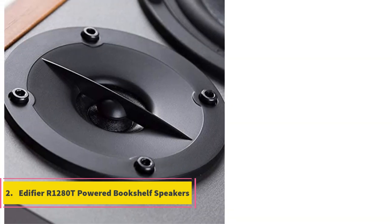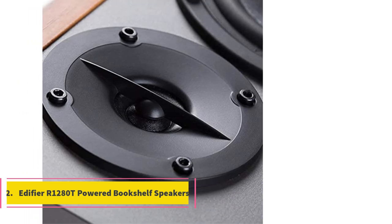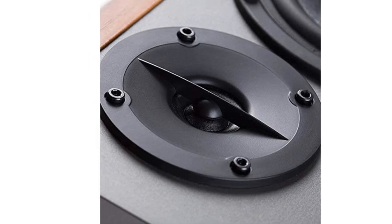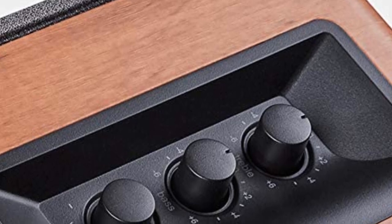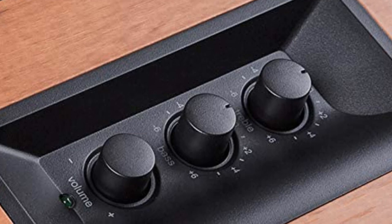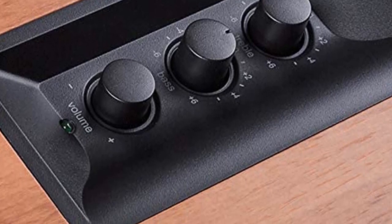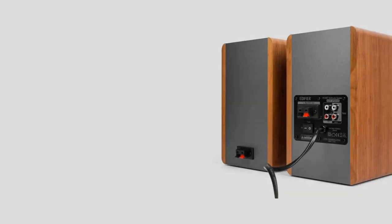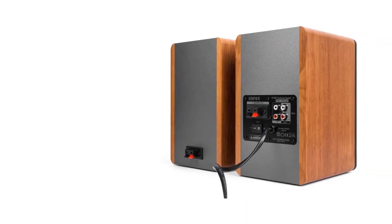Number 2: Edifier R1280T-powered bookshelf speakers — 2.0 stereo active near-field studio speakers. They look very good thanks to a premium wooden finish and feature bass, treble, and volume dials on the right speaker. Users will also be able to connect to multiple audio devices thanks to dual RCA inputs. The Edifier R1280T studio monitors are a pair of premium bookshelf speakers with physical knobs for quick bass and treble adjustments and a classic wood finish.